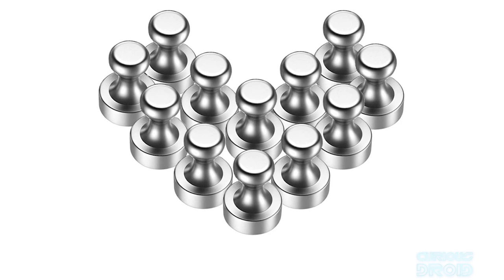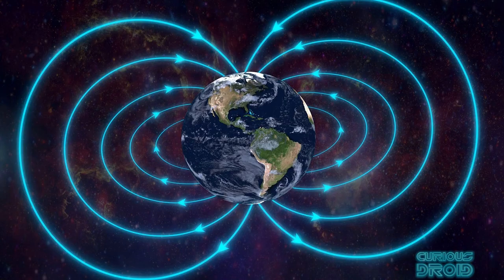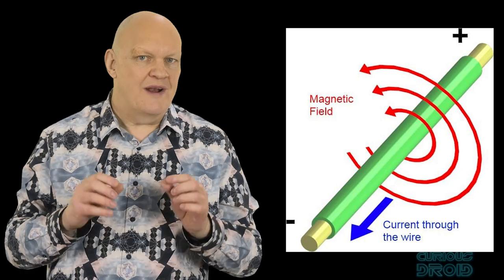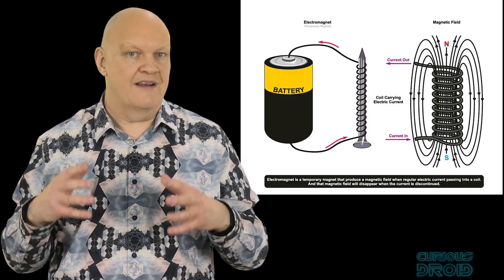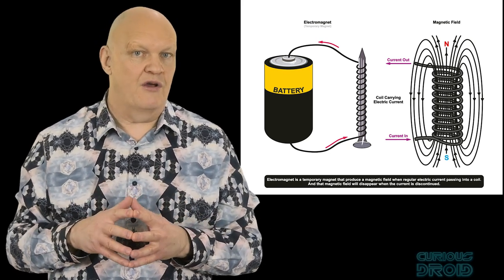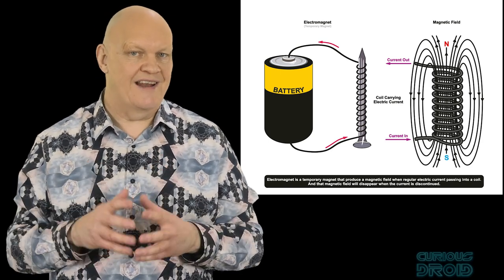A typical fridge magnet at its surface is about 100 gauss, and the Earth's magnetic field is about 0.5 gauss. Because electricity and magnetism are intimately linked, when a current is passed through a conductor like a piece of copper wire, the movement of the electrons creates a magnetic field around the conductor. But unlike natural permanent magnets, this field only exists for as long as the current is flowing, and the greater the current flow the greater the magnetic field. These are known as electromagnets.